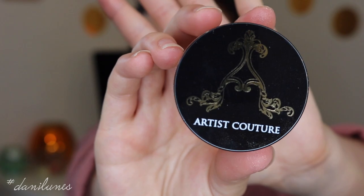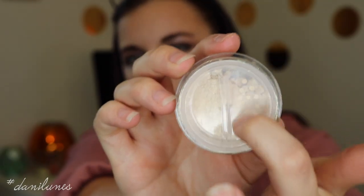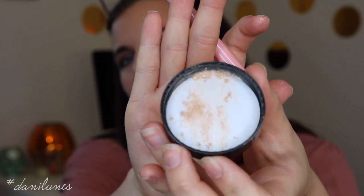Next in this box is the Artist Couture diamond glow powder in the shade Illuminati. I already have glitter all over my hands and I haven't even opened it yet. You can twist it so it's not always covering the holes. From what I hear, this is a really cool product that looks really fabulous. It's really finely milled — you can definitely see the glitter particles — and I can already tell this is going to be all over my face. Let's go ahead and put it on my cheekbones anyway.